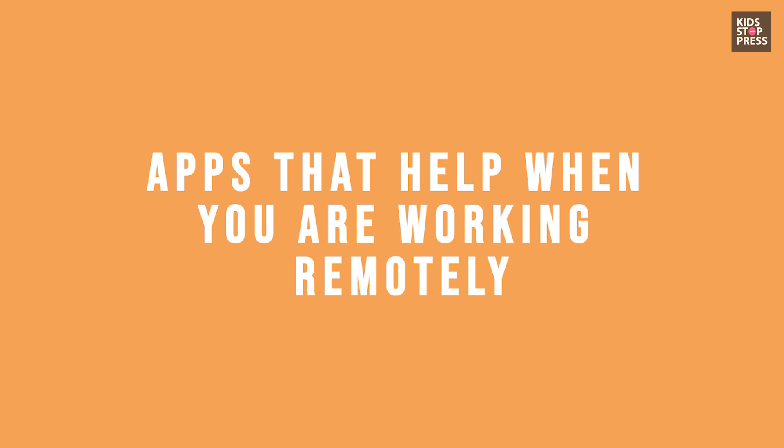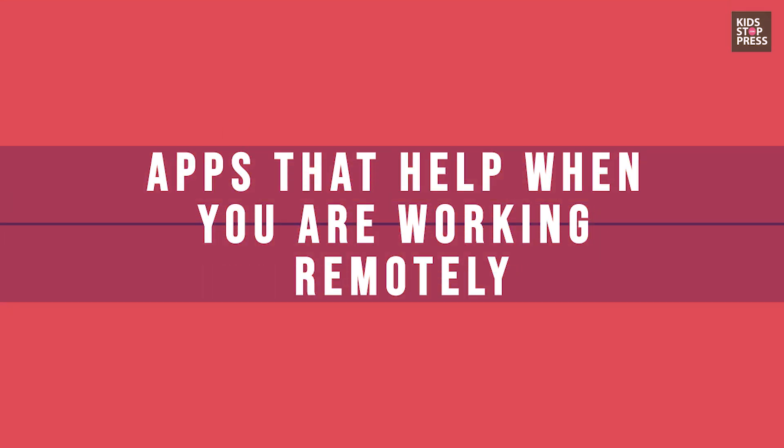Hi guys, I know all of y'all are working from home and figuring out how to ace your productivity because everybody is working remotely. We've been working remotely for a while. We have teams based in Delhi, Calcutta, Bangalore, and even remotely within Bombay with contributors all across the country. We work very efficiently even when working remotely. Today I'm going to share a couple of apps that everybody must consider — must downloads because they really increase your productivity and help you ace working remotely.